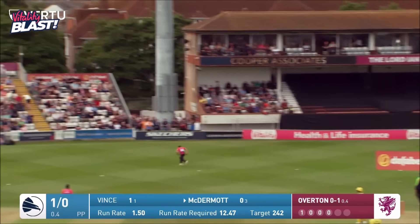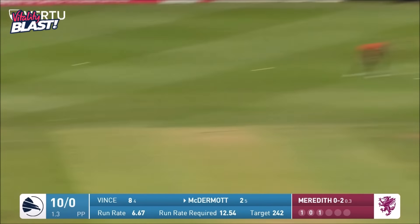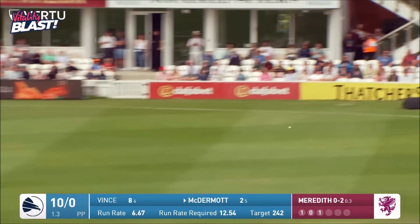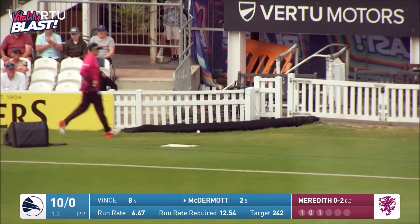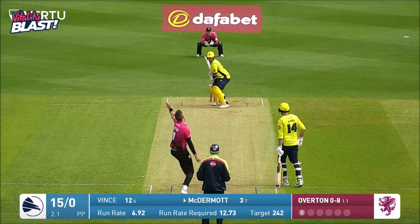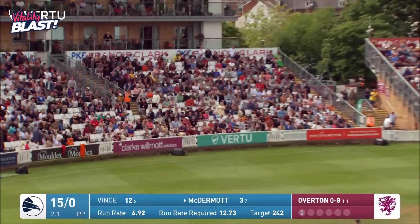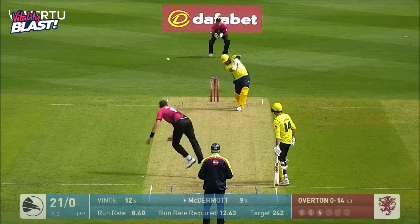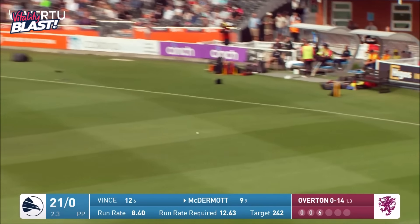Hampshire's reply begins — hoisted high in the air, is it going to go all the way? Vince pulls it away — he's going to get a boundary, timed it well, squirted it behind square. Up in the air, could be six again — into the Somerset stand. Inside-out cover drive, will get at least two, probably four.